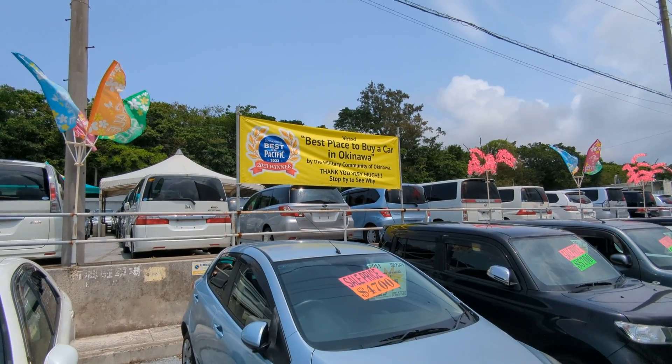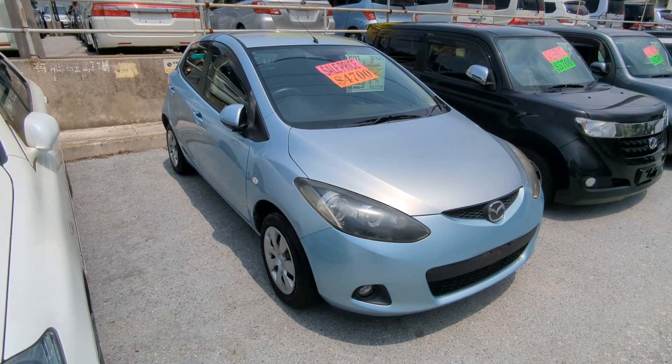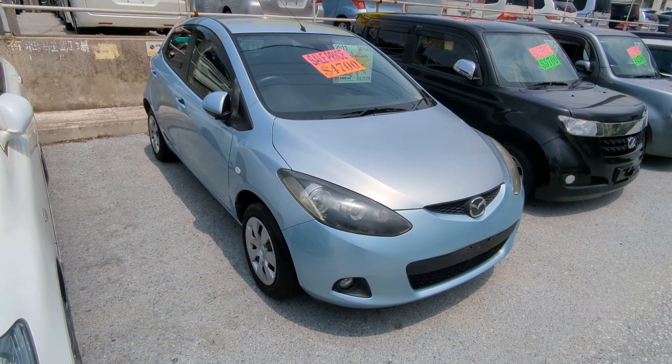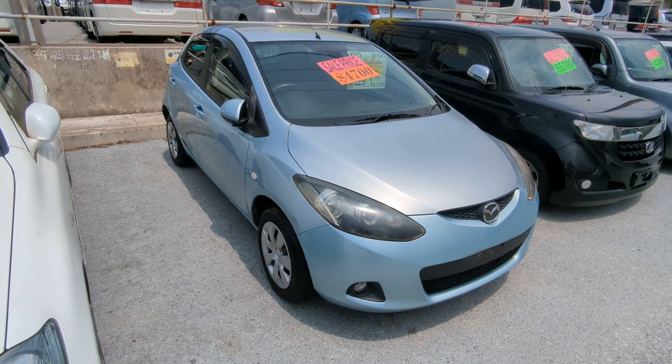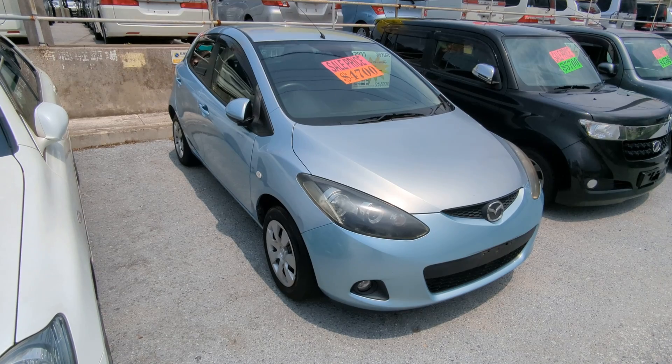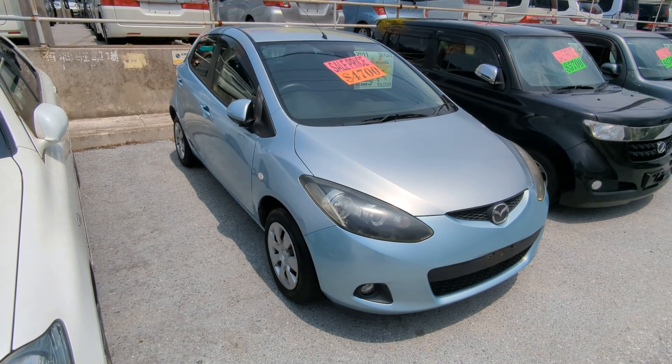It's one of the many reasons why we won the Stars and Stripes Best of Pacific Magazine's Best Place to Buy a Car in Okinawa Award. Stop by and we'll show you why, like we have many others. Don't forget — two ways to pay: US dollars cash outright, or take advantage of our 0% financing for 24 months. Either way, we're good to go. Please like and subscribe, and as always, thank you very much for watching. Take care, hope to see you soon.